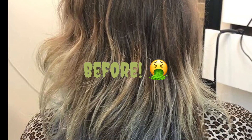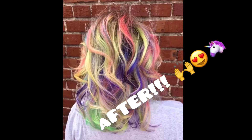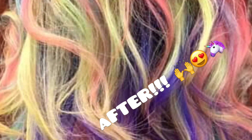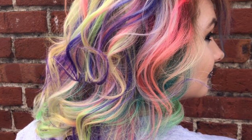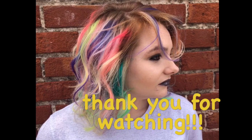Let's go do a photo shoot! Yay! I'm so pretty. Thank you!